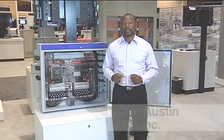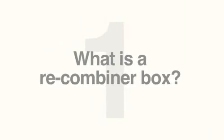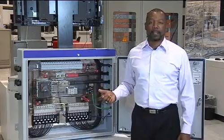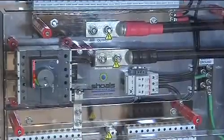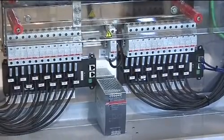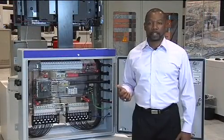My name is Alan Austin with ABB. This is a recombiner. It merges multiple combiners into a single box. This allows much better isolation, reduces wiring cost, and can halve the number of inverters required in the field. Most importantly, it makes it much easier to isolate and troubleshoot field problems. This can reduce maintenance and service time by hundreds of hours each year.